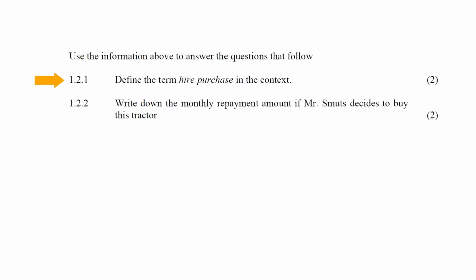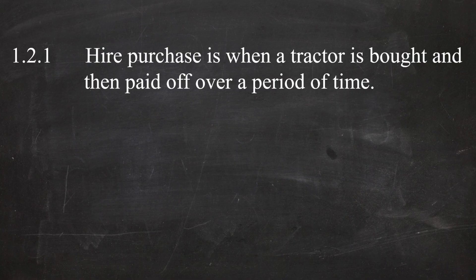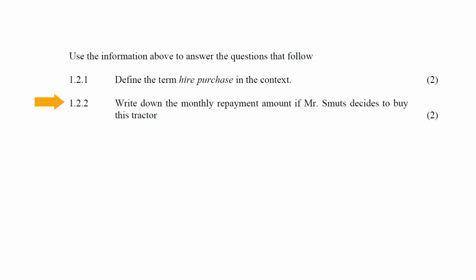In question 1.2.1, you have to define the term 'hire purchase' in the given context. The context part is important — simply writing down the general definition won't get you the marks. In the context of this advertisement, the definition of hire purchase is when a tractor is bought and then paid off over a period of time.